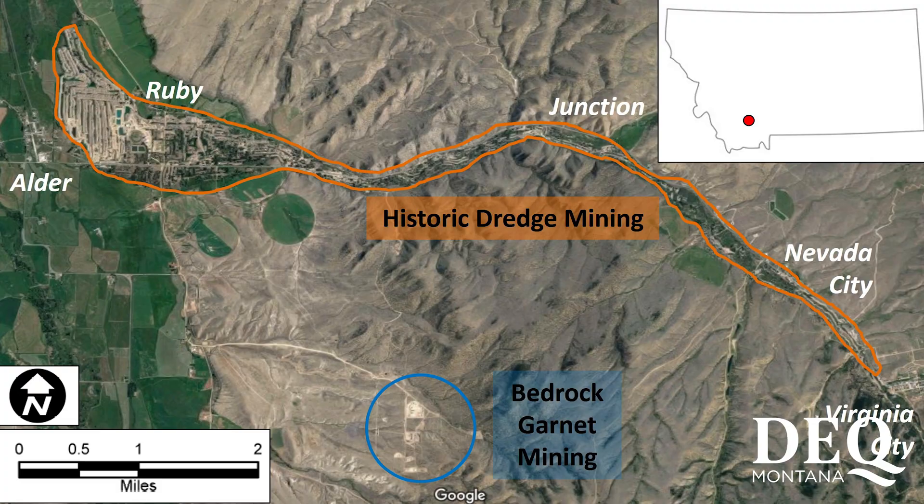There are many locations in southwest Montana where very old garnet bearing rocks may be found. One particular area became known as the Ruby Valley, although the colorful stones along the stream beds were actually garnets.